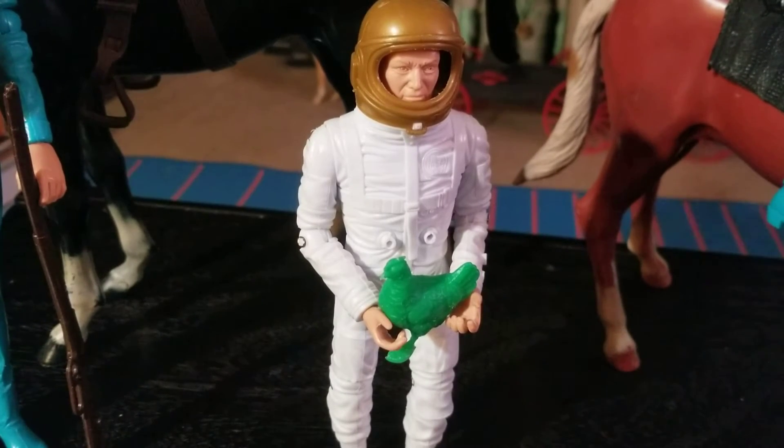All right, hey, how's it going? Let's make a quick one about Marx's Toys Johnny Apollo, the movable astronaut. I guess they started producing this figure in 1968 and maybe it continued into the early 70s.